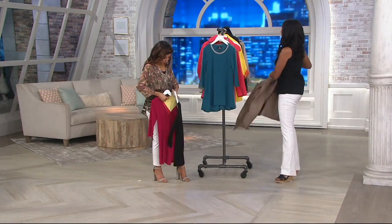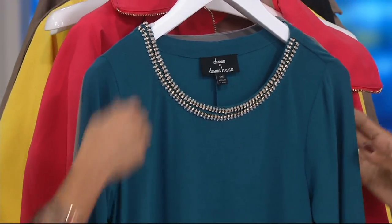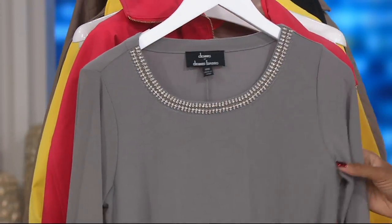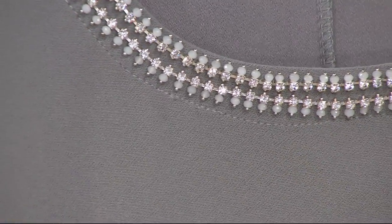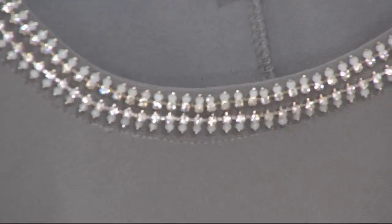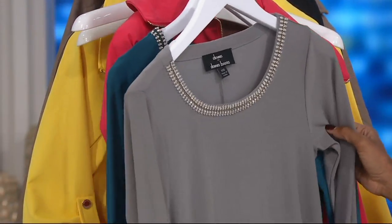Next up, we have what's called the peacock blue — I love the peacock blue, it's a beautiful, beautiful color. And then this is the most limited: the sterling. Only three dozen left in the sterling, with extra extra small through large still available. So don't wait.